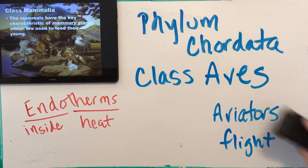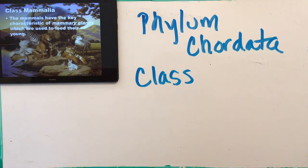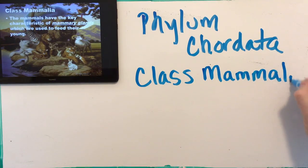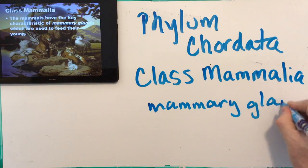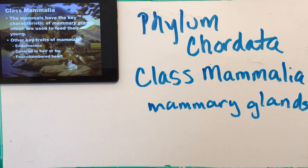And finally, the mammals — Class Mammalia. This is us. Class Mammalia has mammary glands, which produce milk to feed the young — females do that for essentially everyone in this class. Other key traits: they're endothermic, just like birds, maintaining an inner temperature higher than the environment. They're covered in hair or fur, and they have a four-chambered heart.